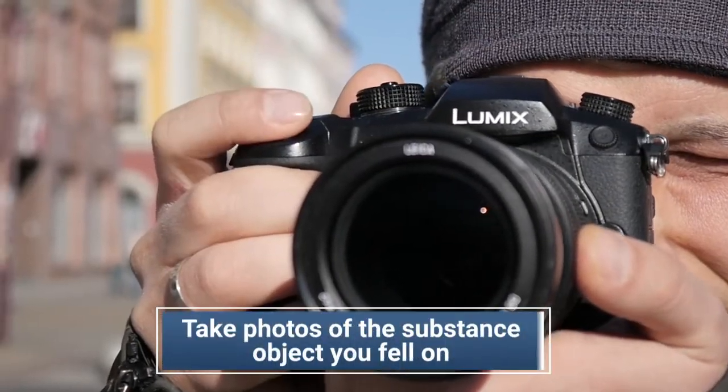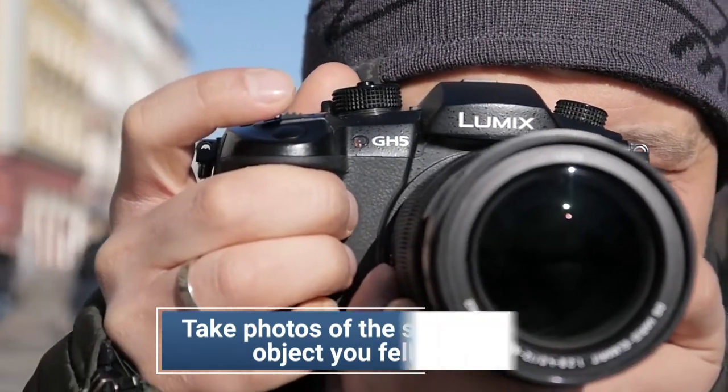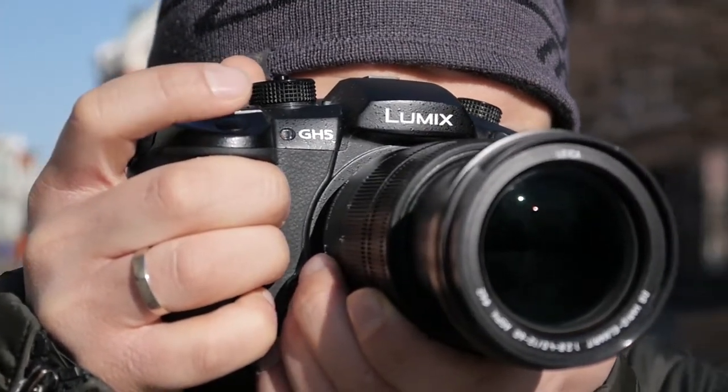Number four: take photographs of the substance or object that you fell on. I have had so many people call me who were in slip-and-falls but they don't know what they fell on. Well, that case is going to be really hard to win.